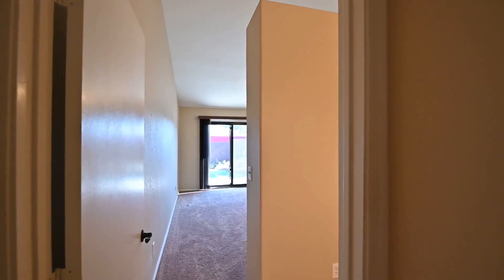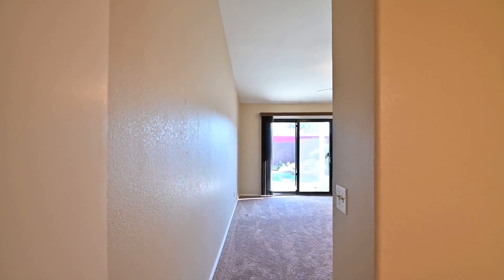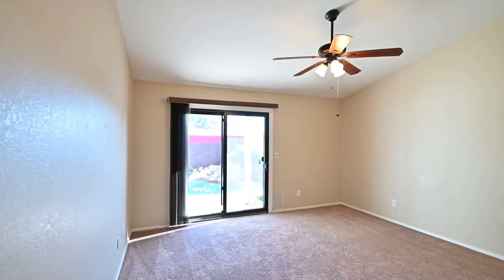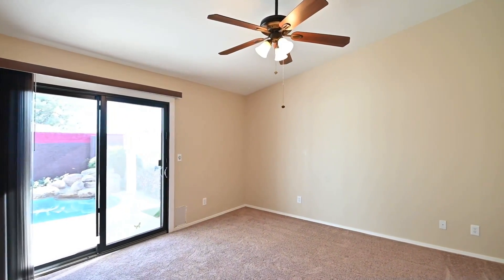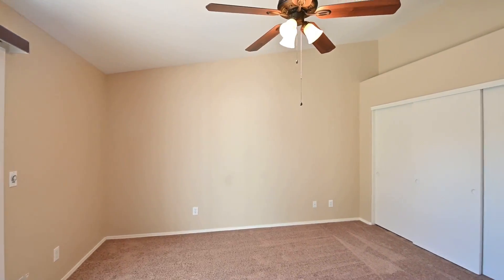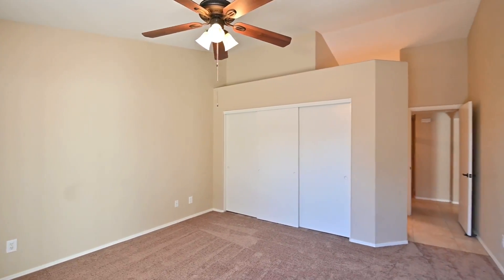Here we have the spacious primary bedroom with a slider for a beautiful pool view. This zone features vaulted ceilings with ceiling fans, brand new carpets, and nice tile in all the right places.